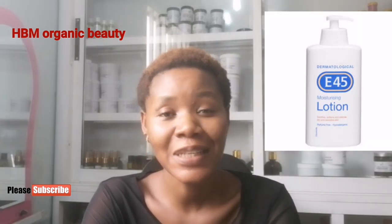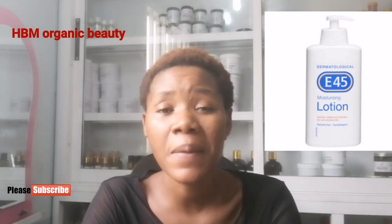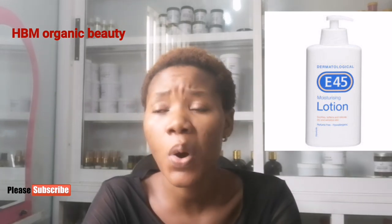Number ten is E45 Moisturizing Lotion. This lotion is super moisturizing, does not clog the pores, and keeps you moisturized for 24 hours.